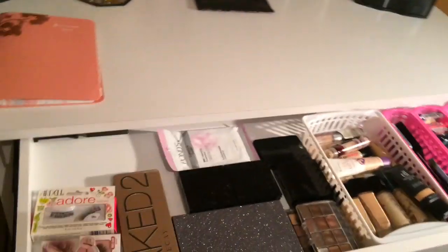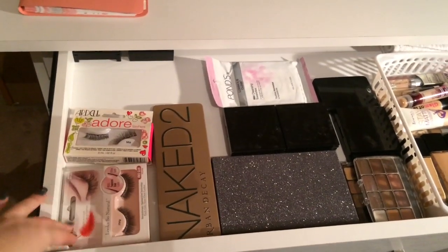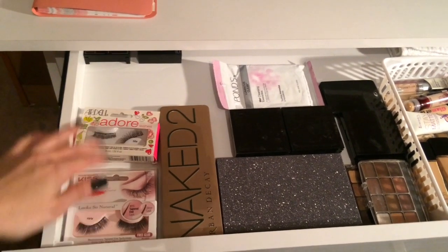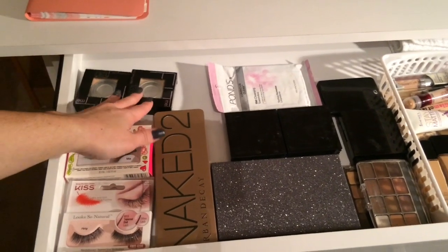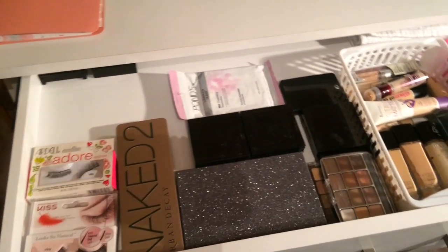Here's just a quick overview of the whole drawer. Starting on this side, I have some lashes — Kiss lashes that I got in an ipsy bag, and some more in the back. I also have two empty Maybelline Fit Me powders that I keep so I'll know the color.